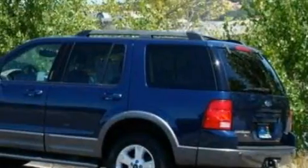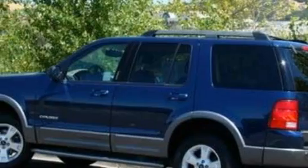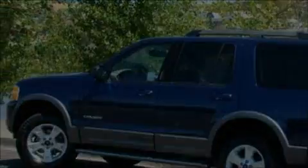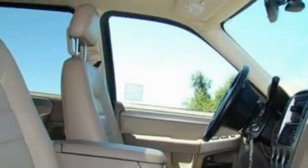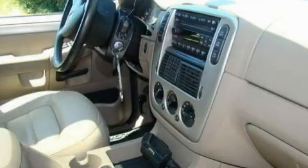Its top features and packages include a moonroof, a leather interior, cruise control, an auto-dimming rearview mirror, well-positioned speakers, a CD player, a low-tire pressure indicator, traction control and stability control systems. This vehicle has fewer than 69,000 miles on the odometer.